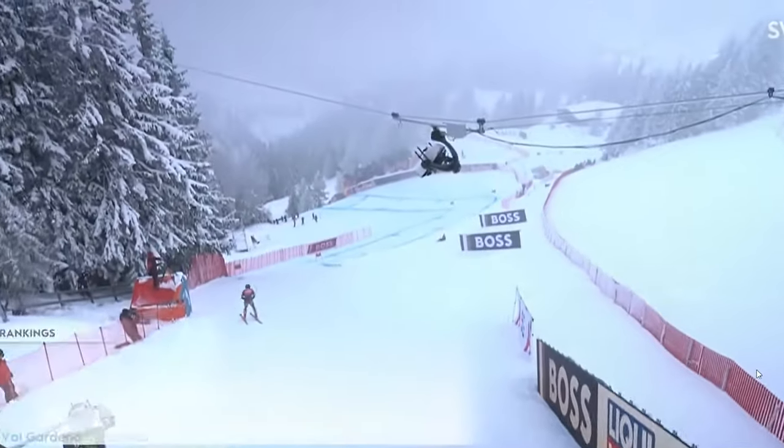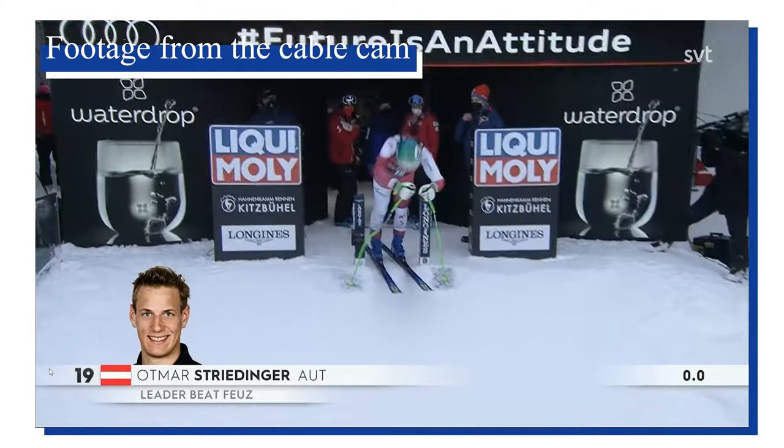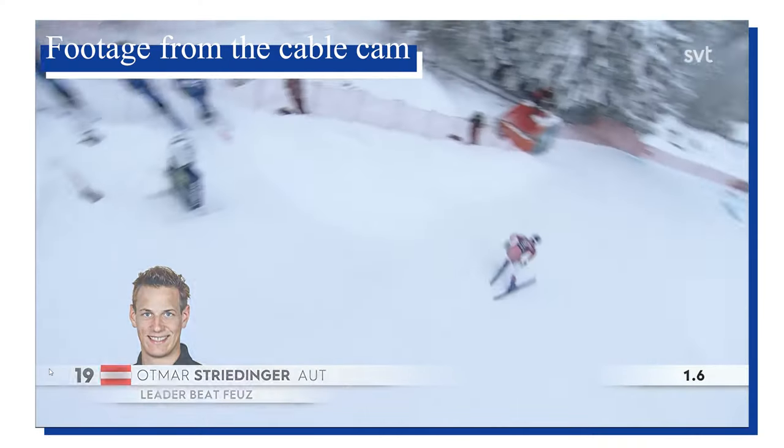And then you have a cable cam. This is an angle we don't see that often in the World Cup. The cameras used are often called block cameras, and they are attached to a set of long wires, making it possible for them to go back and forth, creating some very interesting and dynamic camera movements for the start moment. Another camera angle we don't see that often is the top-down shot, straight from above on the starting house.